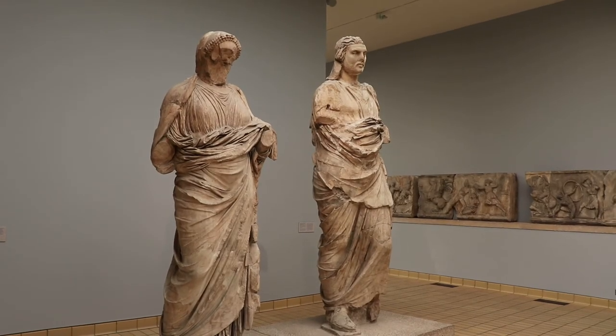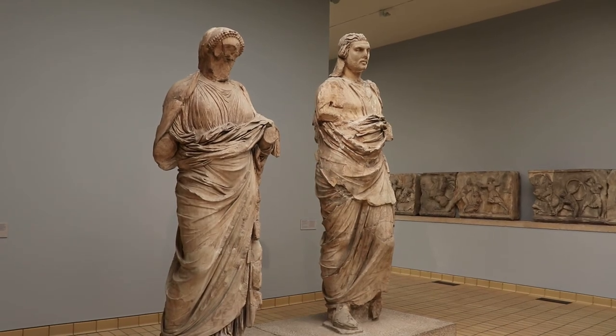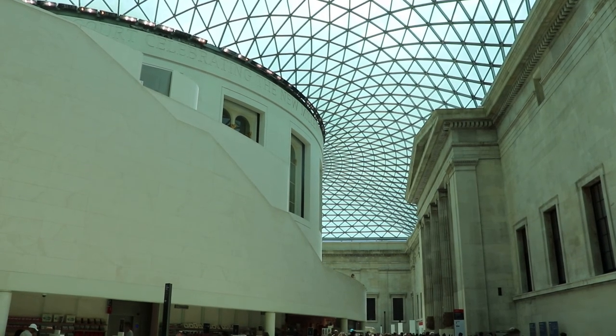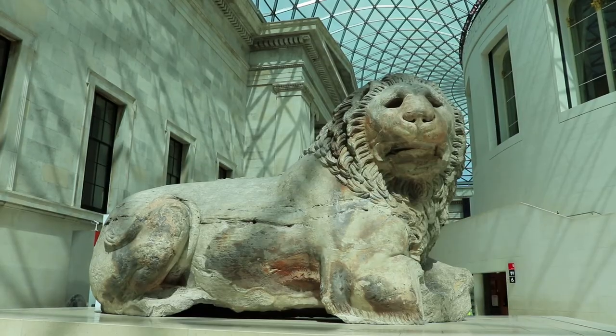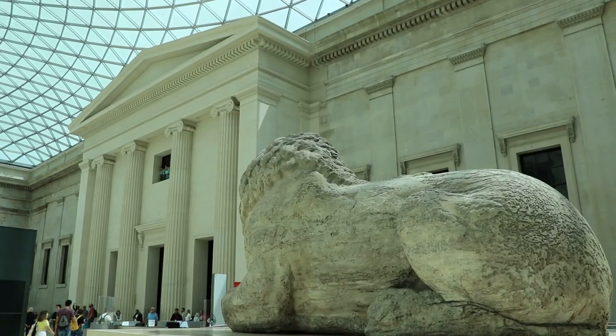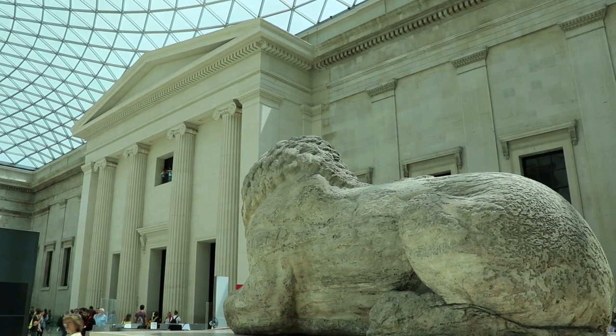The Elgin Marbles and the remains of the mausoleum at Halicarnassus are absolutely incredible. Some of the most important relics of ancient Greece are right here at the British Museum. There's a lot more here, so take a look at my video on the rest of the museum, which showed the Rosetta Stone and other highlights — that video is linked in the description. Also take a look at my other museum tour videos.